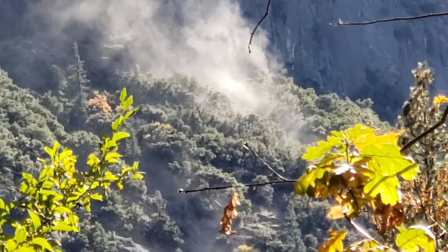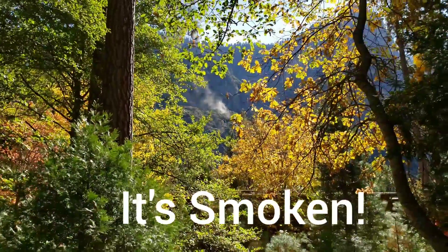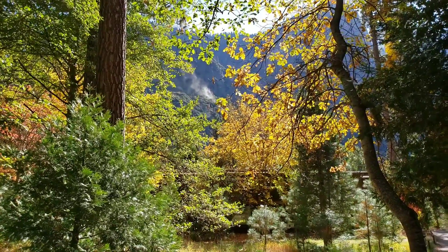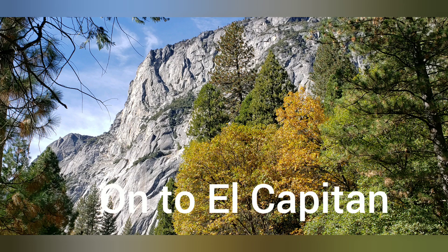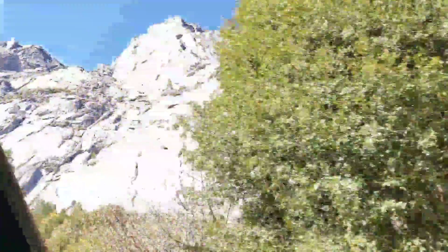It looks like fire. That's not moisture — that's fire.